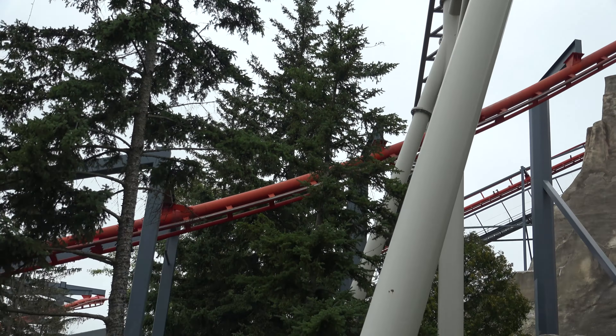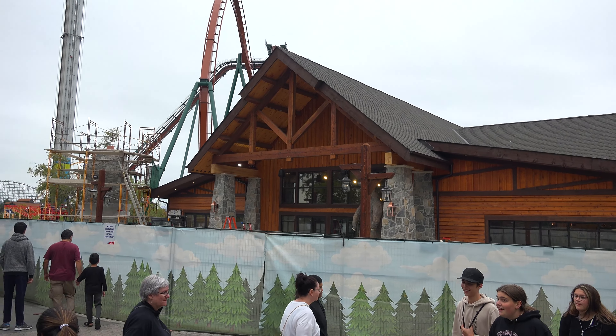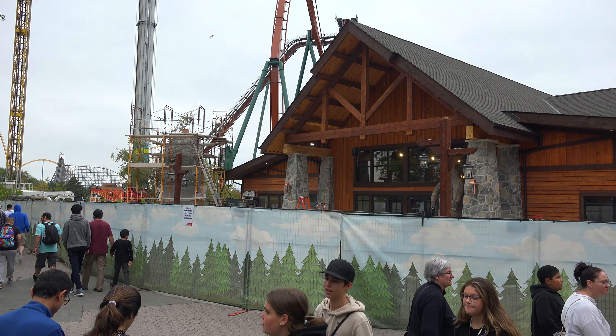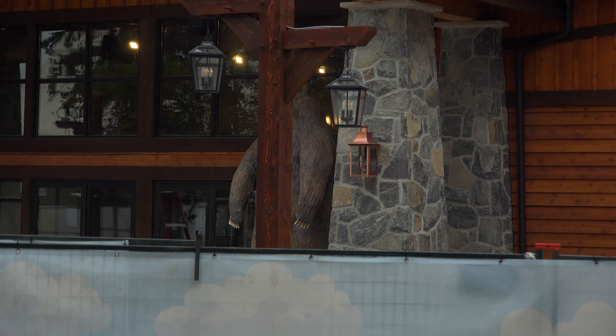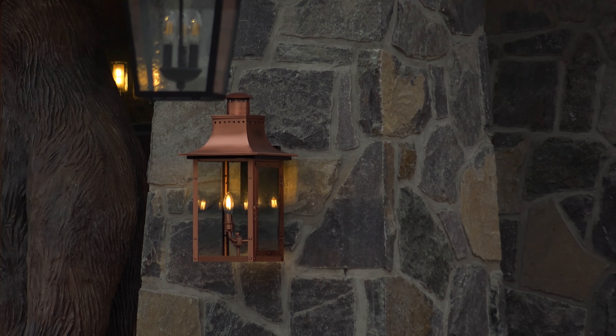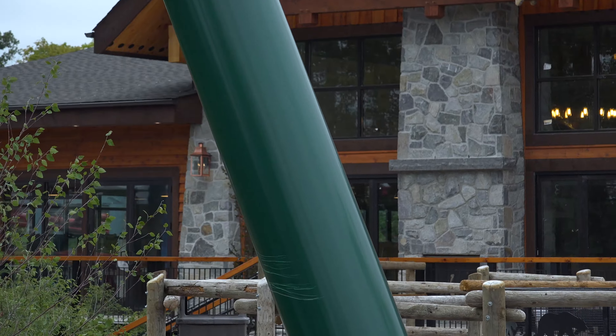Over here in front of Lazy Bear Lodge. Remember how last week I was like, oh, it looks like they still need to install a couple of lights out here? Well, the park has done just that. And they've got a little flickering effect to them — very, very cool.